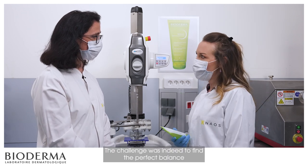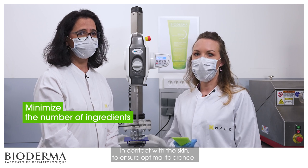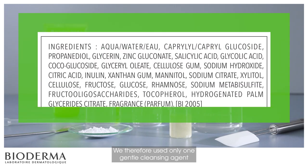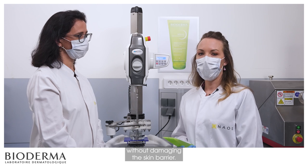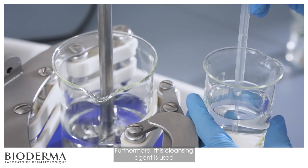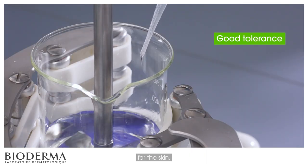The challenge was indeed to find the perfect balance between efficacy and tolerance. We really wanted to minimize the number of ingredients in contact with the skin to ensure optimal tolerance. We therefore use only one gentle cleansing agent in the formula: Caprylil-Capryl-Glucoside. This cleansing agent gently cleanses and purifies the skin without damaging the skin barrier — it is neither irritating nor drying. It is used at an optimum dosage to provide a creamy foam that is easily rinsed off, ensuring good tolerance for the skin.